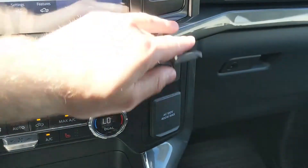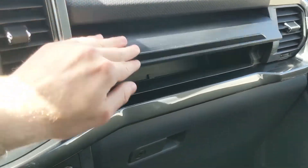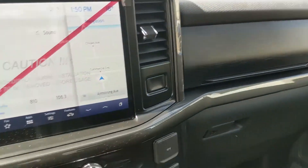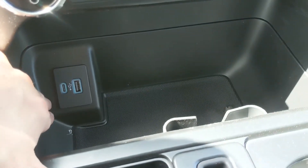Moving to the right, you have a 12 volt and 120 volt power outlet, with a button up here opening the compartment above your glove box for more storage. Moving down from your climate controls, you have a big cubby here with a USB and USB-C.